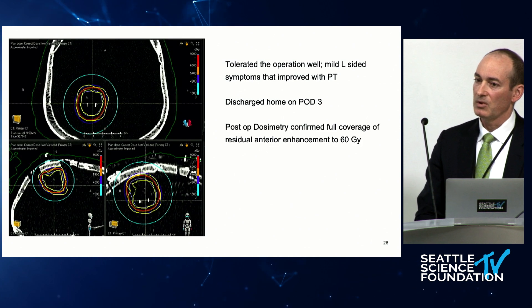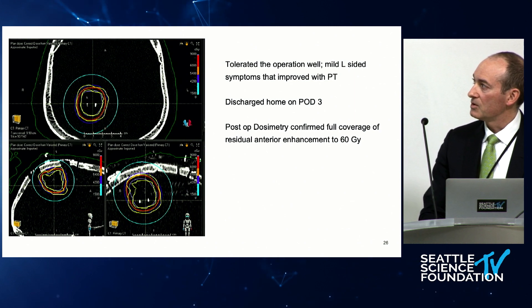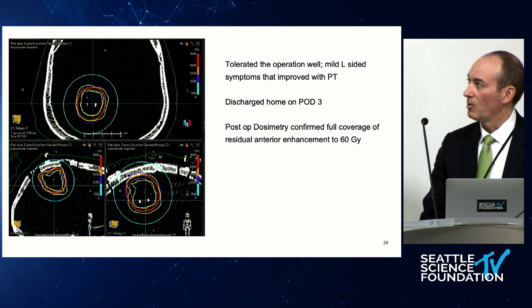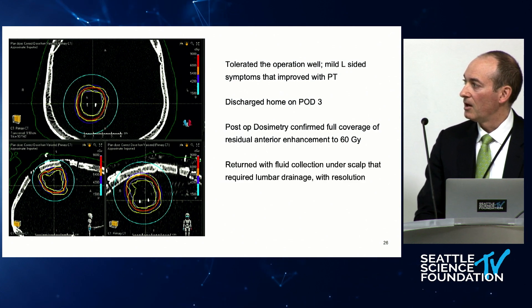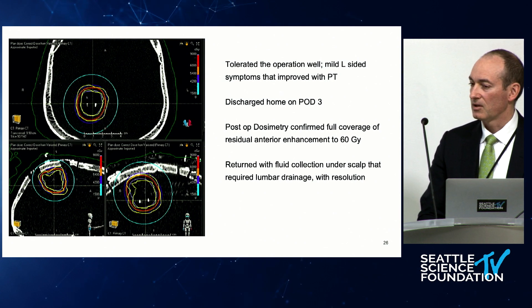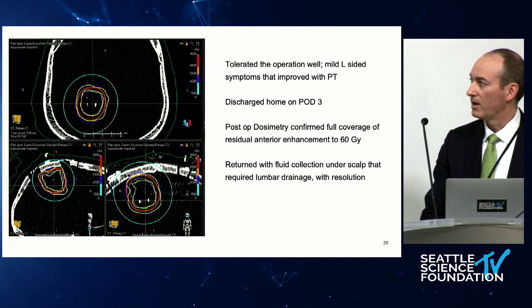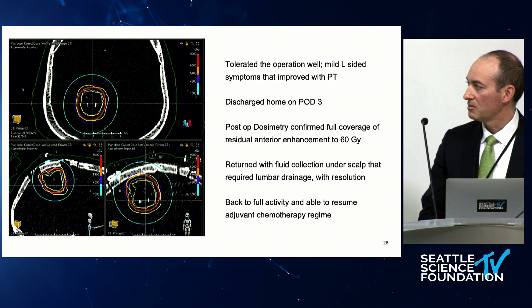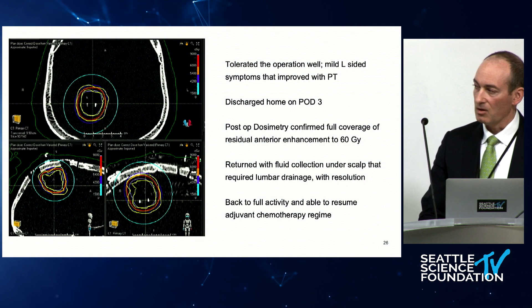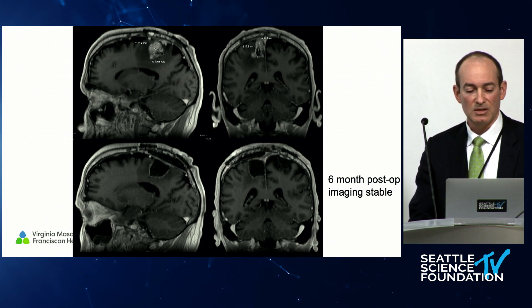He tolerated the operation well with a little bit of increased weakness and then recovered, and was discharged home. The radiation team then produced dosimetry plans showing how much coverage was being achieved by the predicted dose falloff from where the seeds are. It was nice coverage of all the area, with just that small bit of residual enhancement, and it did cover to the 60 gray on MRI. He did develop a small pseudomeningocele that we treated with a lumbar drain and it resolved. He did not develop a wound infection — just a CSF collection that went away. His scalp looked flat and fine a couple of months later, and at six months post-op his resection cavity is still looking really good and he's on second-line agents.